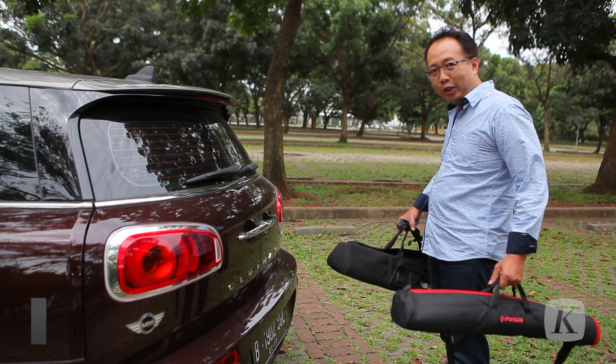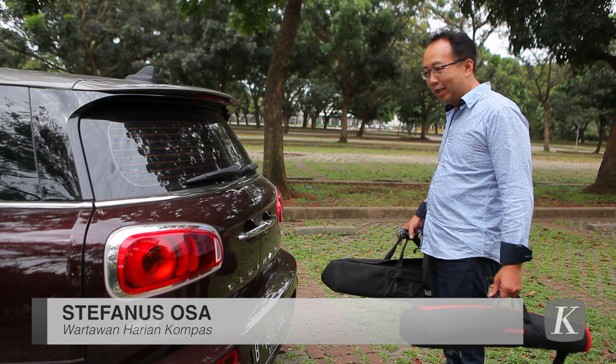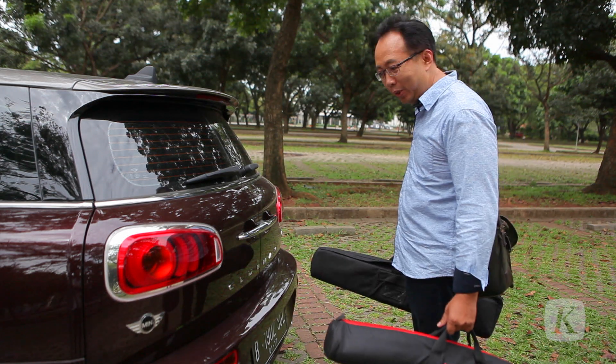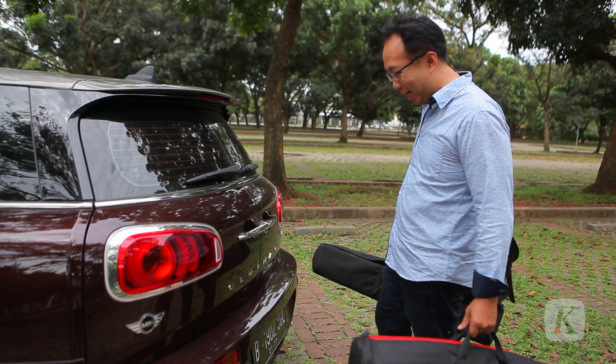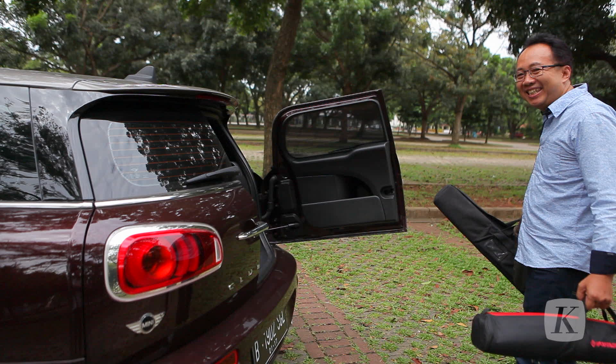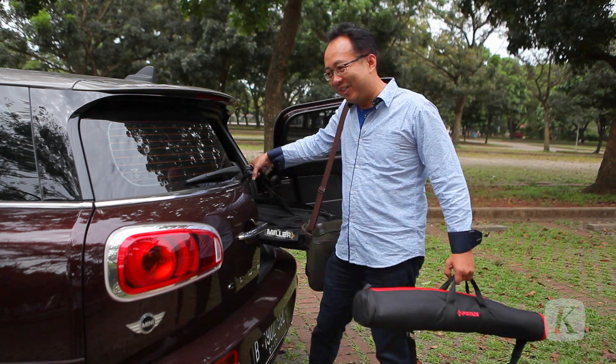This car is so unique. If we bring so many items and we have trouble opening the door, there is a technique to open the door of this car in the back. Now we can enter the door.